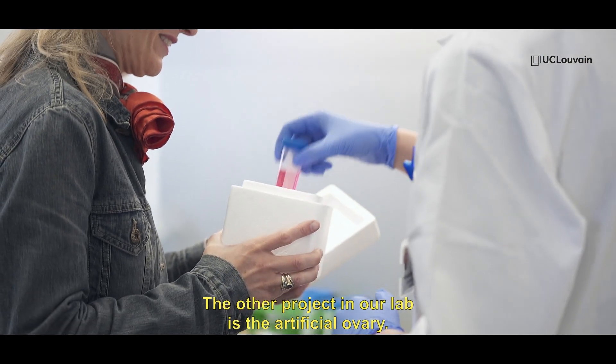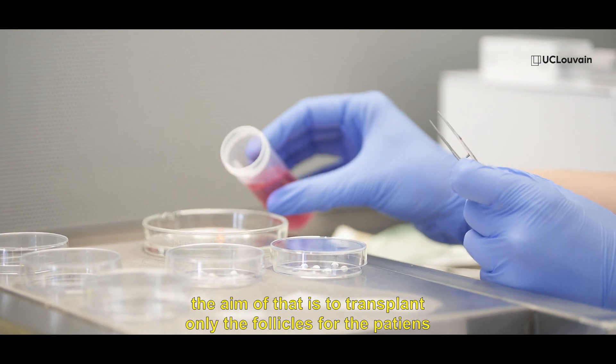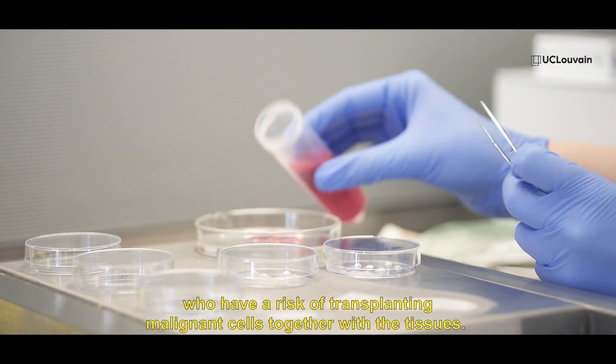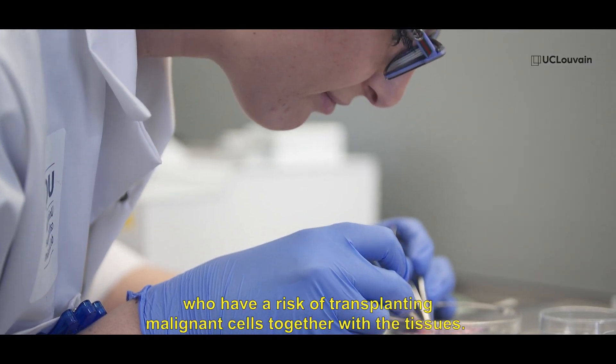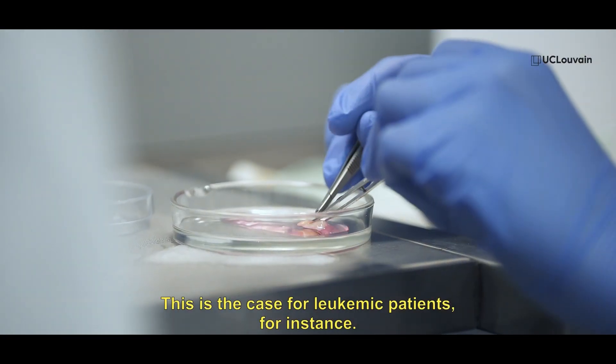The other project in our lab is the artificial ovary. The aim of that is to transplant only the follicles for patients who have a risk of transplanting malignant cells together with the tissue, which is the case for leukemic patients, for instance.